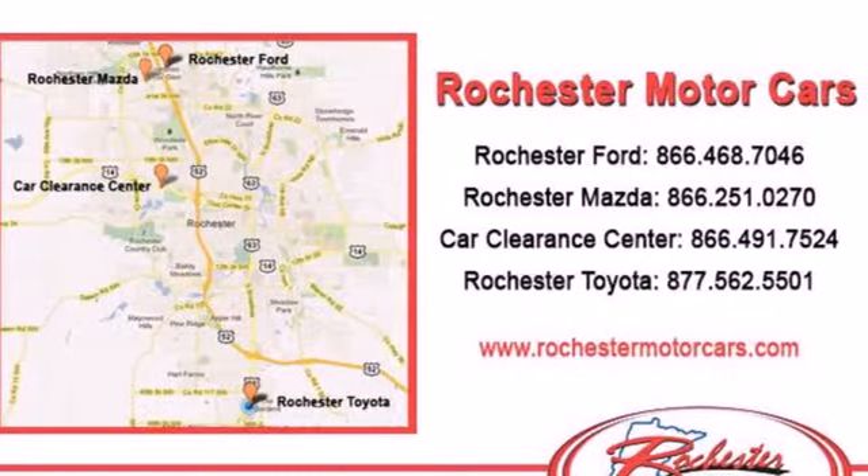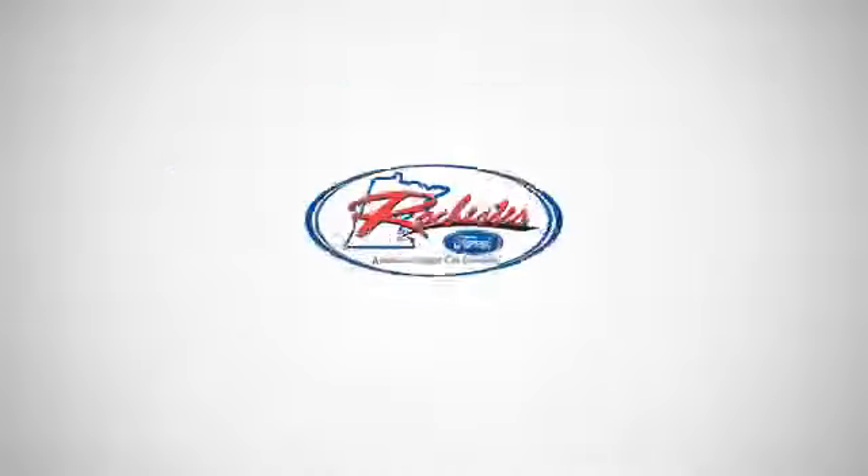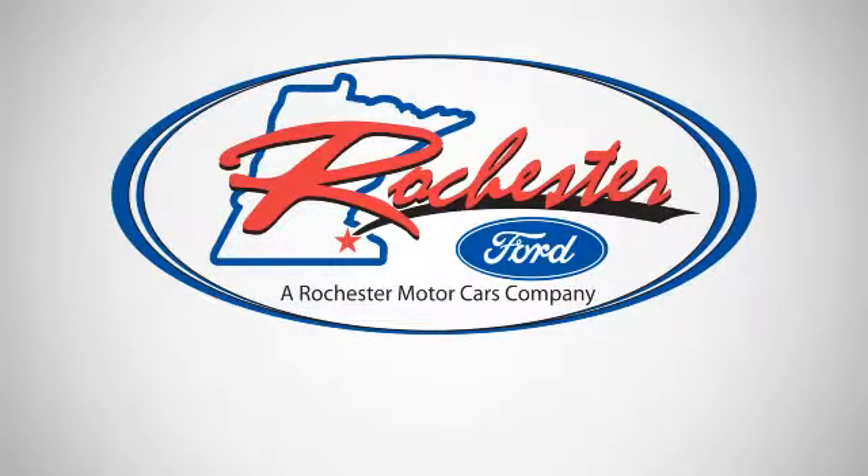Don't miss your chance to own the ultimate SUV. Come in today for a test drive. Experience the difference at Rochester Ford.